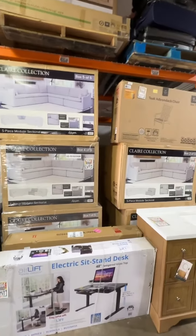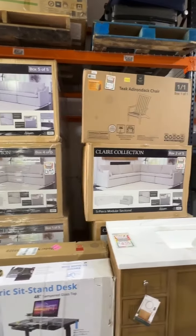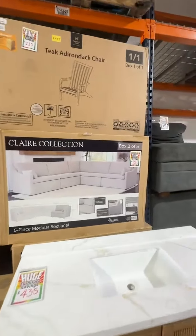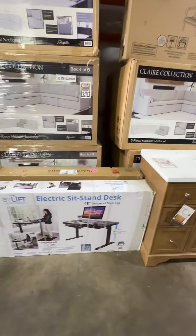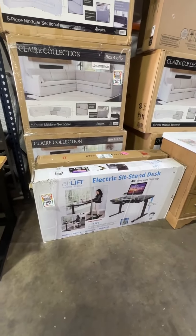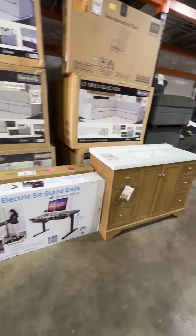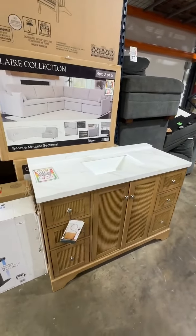Really cool five-piece modular sectional, still new in the box — original price $1,599, now only $629.99. Our airlift desks are $299 in the stores, $139.99 right here.